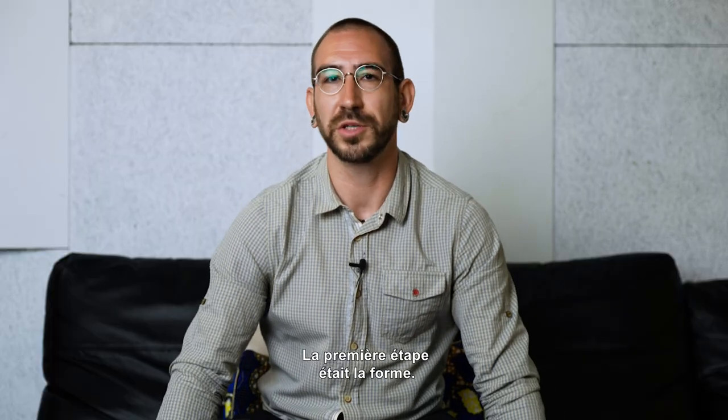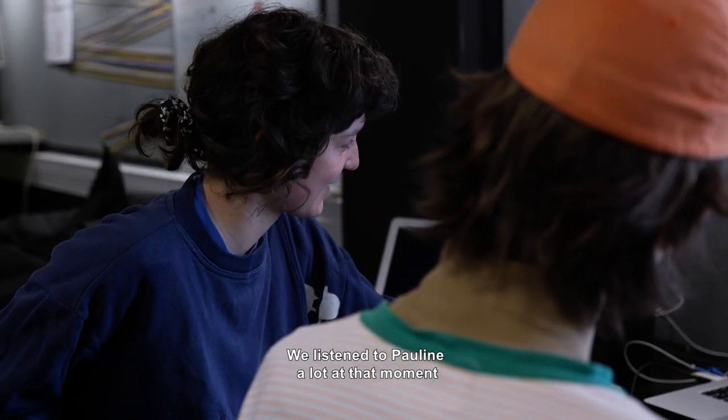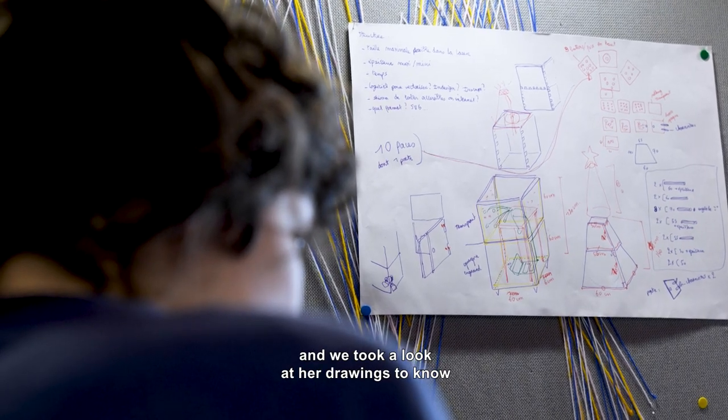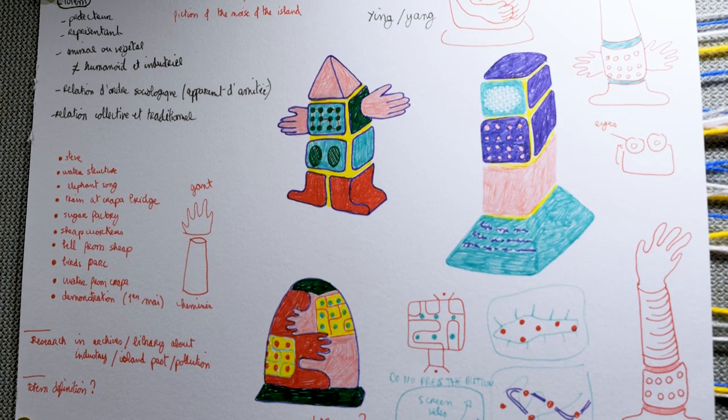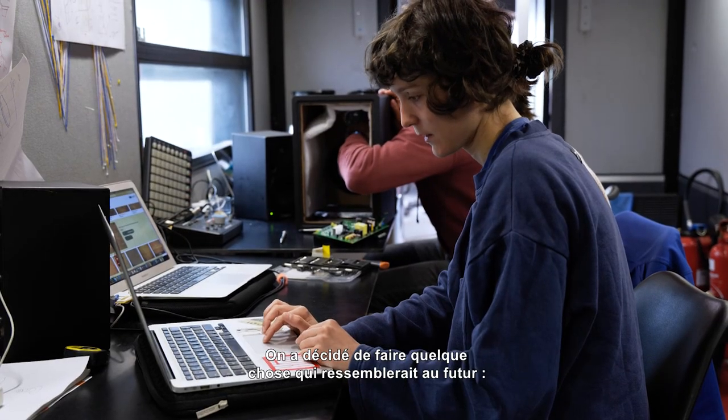The first thing was the shape. We listened to Pauline at that time. We observed her drawing to know how the shape would be. We decided to do something future-like, a robot-like figure.